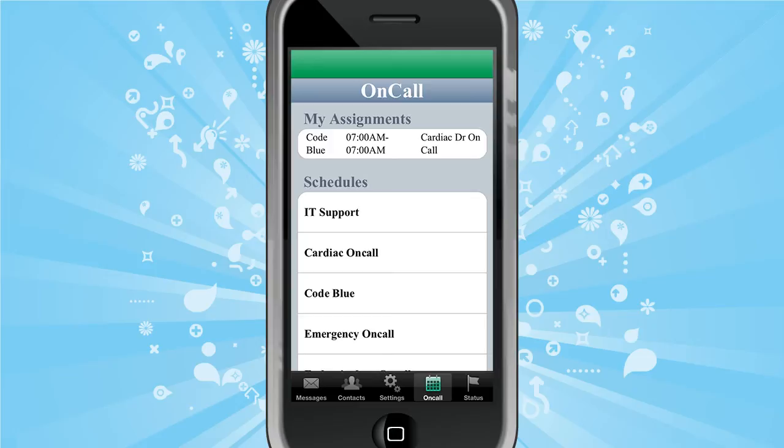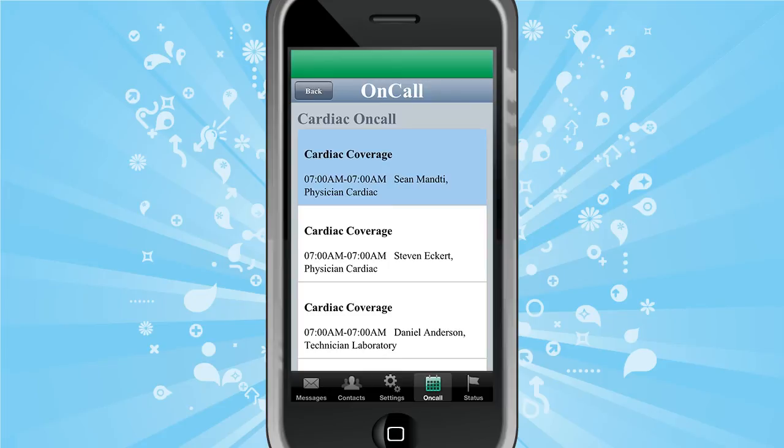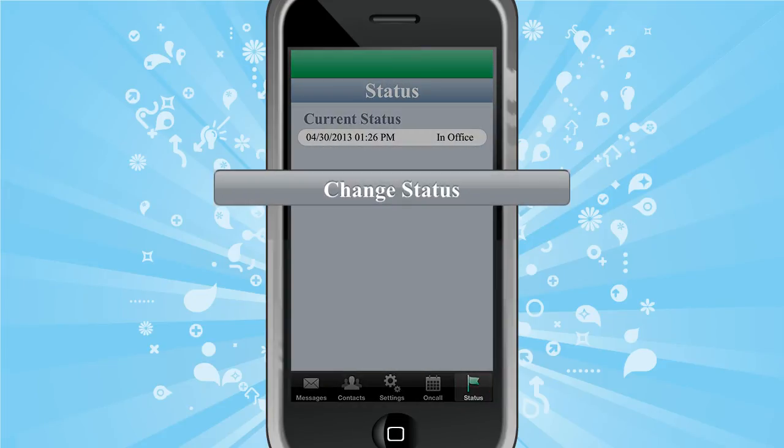Integrate with OneCall's web on-call application and users can view real-time on-call schedules, send secure messages to on-call staff, and change their status — all from within the MySecureMessages app.